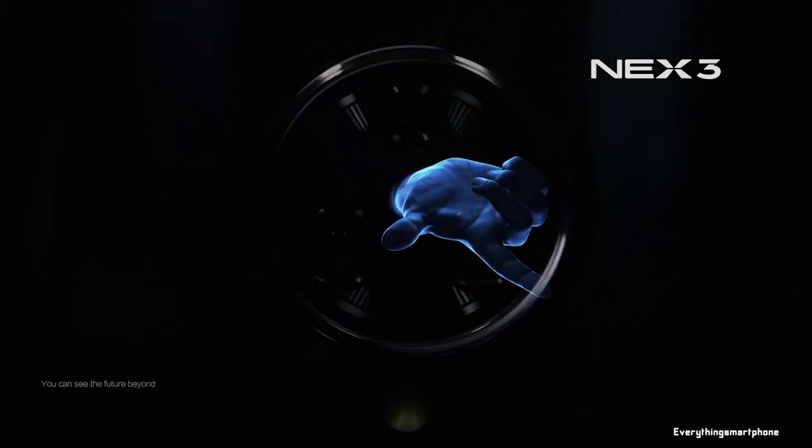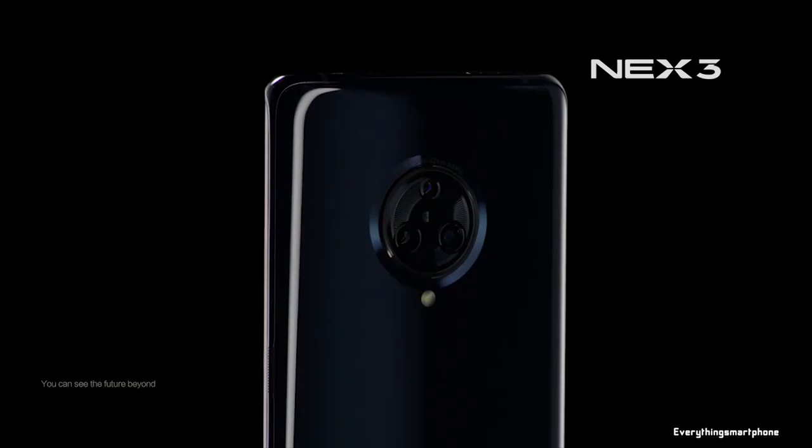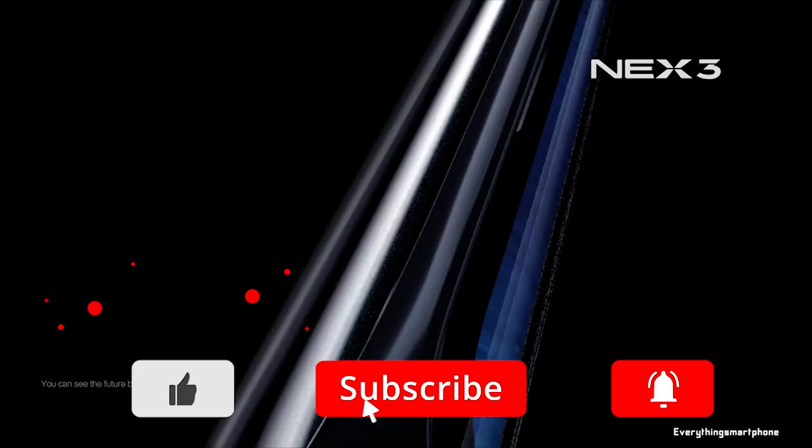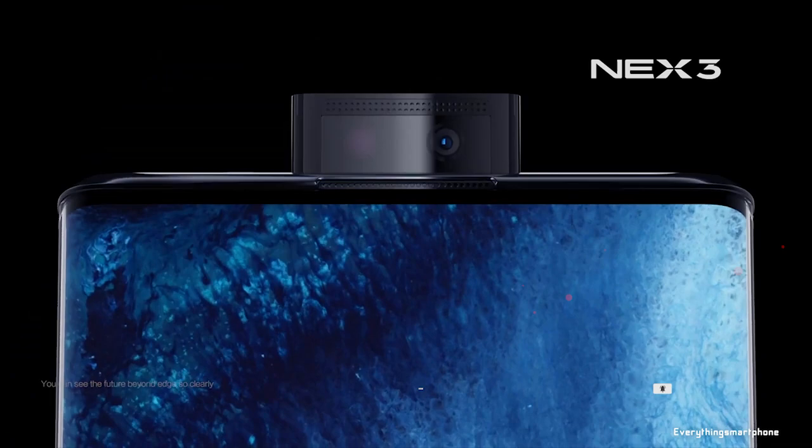The Vivo NEX 3 has a triple camera setup on the back: a 64-megapixel main shooter with f/1.8 aperture, a 13-megapixel telephoto lens with f/2.5 aperture, and a 13-megapixel ultrawide lens with f/2.2 aperture. On the front, it has a 16-megapixel motorized pop-up selfie camera with f/2.1 aperture. It runs Android 9 Pie with FuntouchOS 9.1.